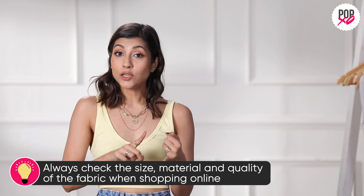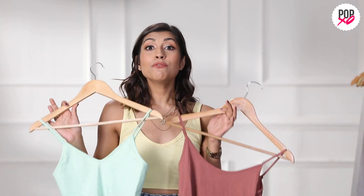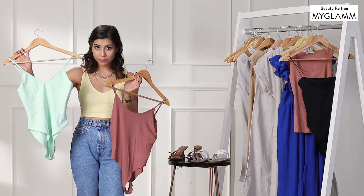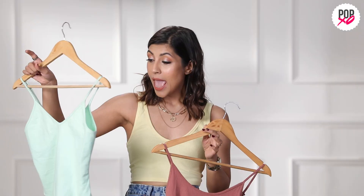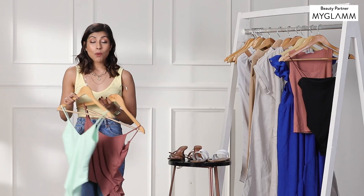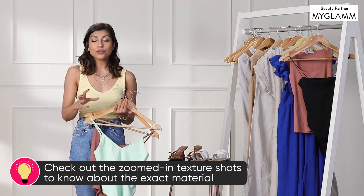Size, material, and quality — these are the three main points I look out for when shopping online. For example, these are the two bodysuits I bought from Amazon, both from Forever 21. They looked similar on the website but there was a huge difference — this one is a ribbed fabric, this one is not. This one doesn't have a flap opening, this one does, and the fit is slightly different too. For Amazon particularly, there are a lot of reviews, and they also add videos with a zoomed-up shot of the fabric.